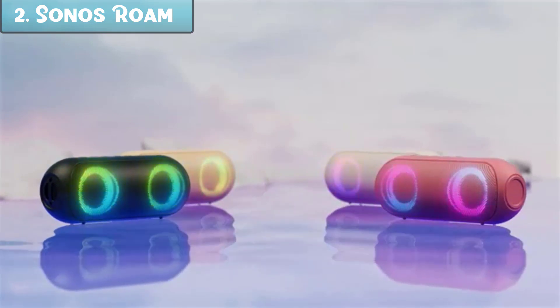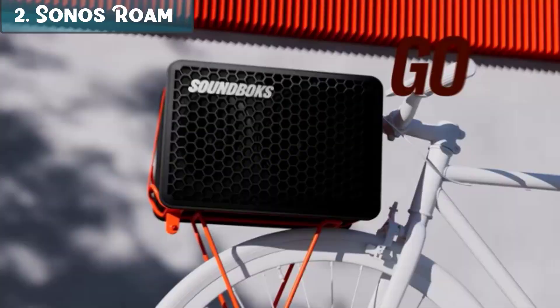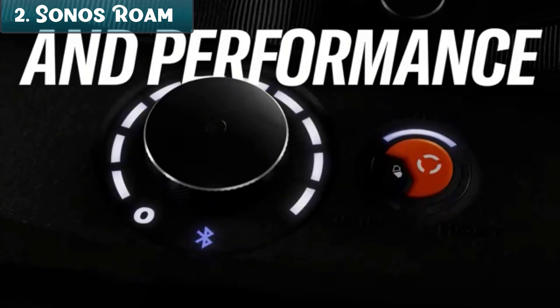With voice control, you can play music, change the volume, or get the weather forecast without having to touch the speaker. The Sonos Roam has a battery life of up to 10 hours on a single charge, so you can take it with you all day without having to worry about it running out of power.